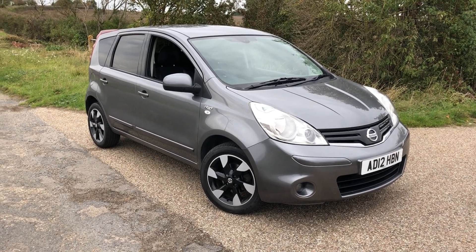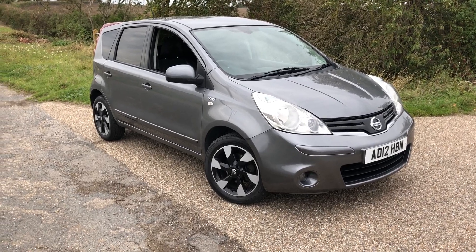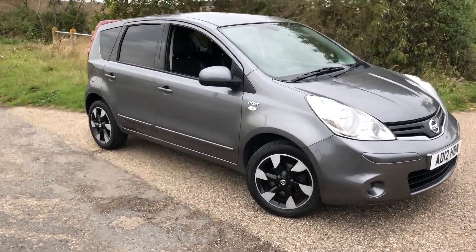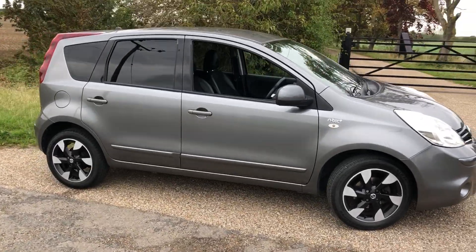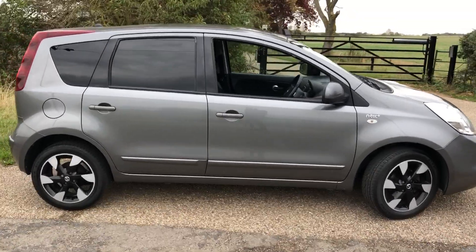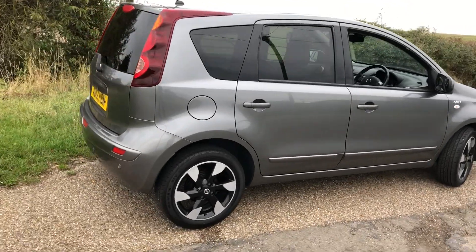Here we have a 2012 Nissan Note 1.6 petrol automatic N-Tec. Believe it or not, it's had one owner from new with full history. The car's been 92,000 miles but again, with that full history and one owner, you know it's been looked after.